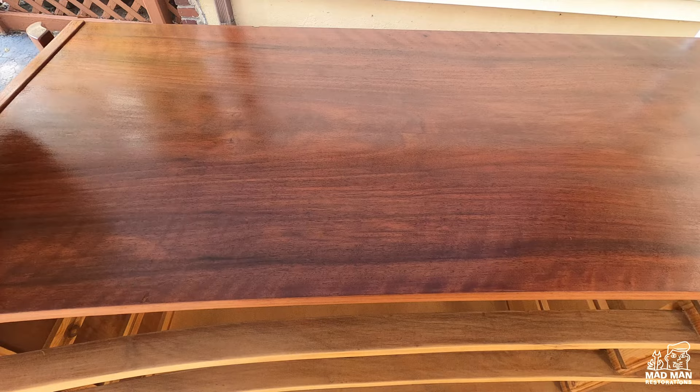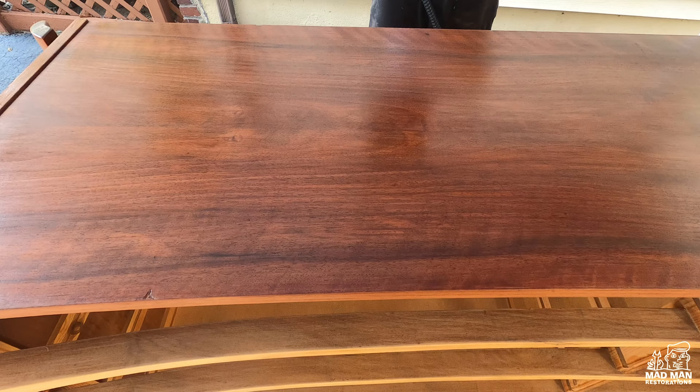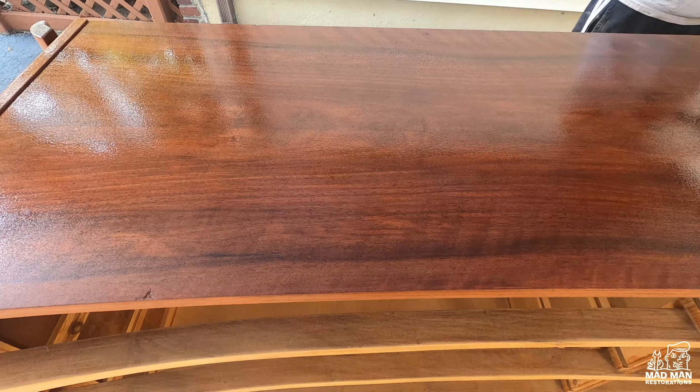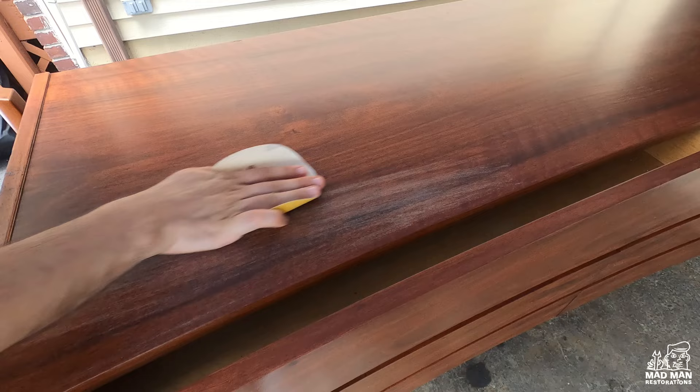Now it's time to scuff the shellac with 320 grit sandpaper. Remember, the shellac is to help protect against possible silicone contamination. I still need to spray my vinyl sealer coats, which I'm doing now. Now that the vinyl sealer is done, it's time to scuff that with 320 grit sandpaper as well.